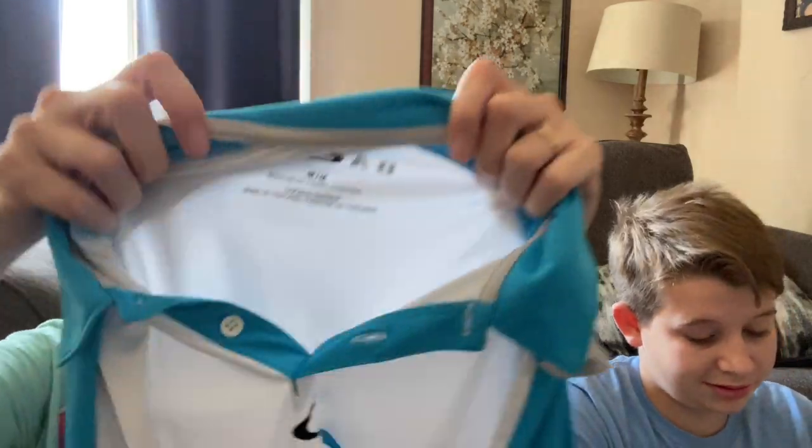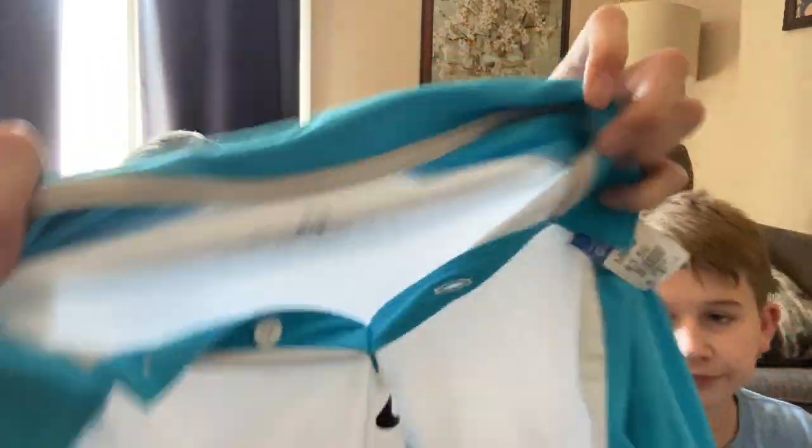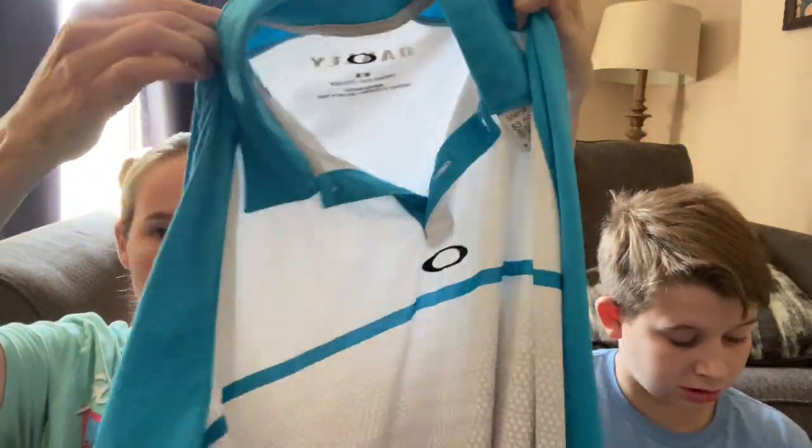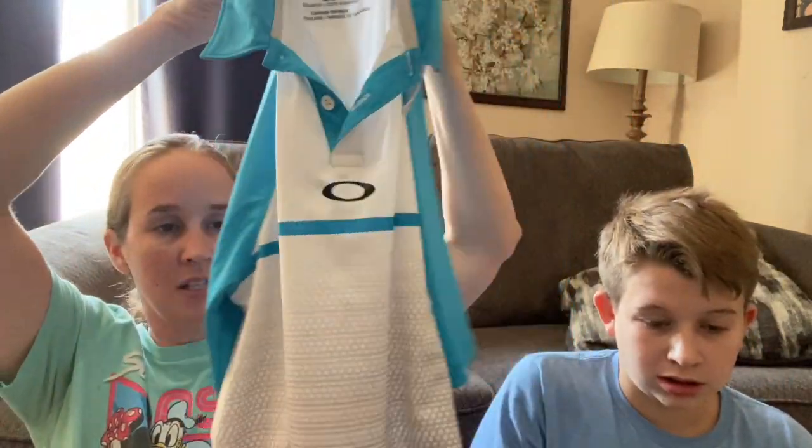This is also for my brother - it's an Oakley shirt. He likes the ones that are more like dry-fit material rather than just cotton. It's a size medium. Even if you see stuff in here that I'm picking up for my brother and you want it, let me know because I can always talk to him about that.